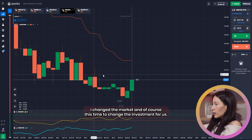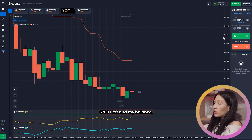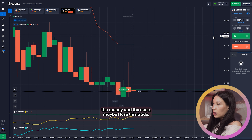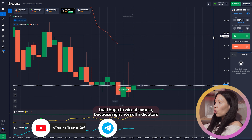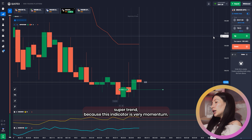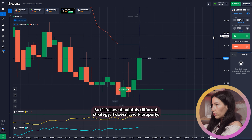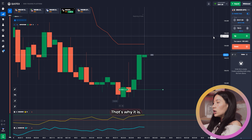I changed the market and it's time to change the investment — seven hundred dollars. I left some money on my balance in case I lose this trade, but I hope to win. Right now all indicators I'm using are showing me a positive direction, except maybe the Super Trend because this indicator is very momentum-based. Anyway, I saw the best moment to open the trade, so I did it.